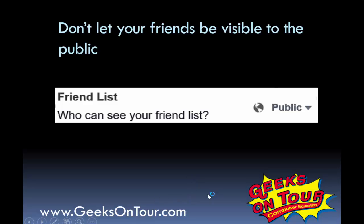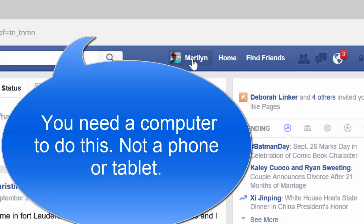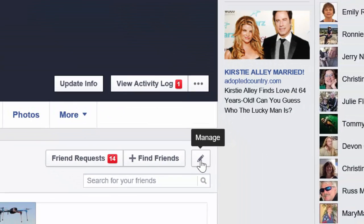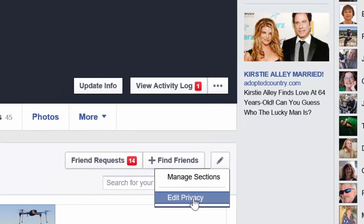So how do you fix that? First of all, you want to be on your profile page. Click your name at the top of a Facebook screen, then find your friends. Find the little pencil for managing your friend list and select edit privacy.